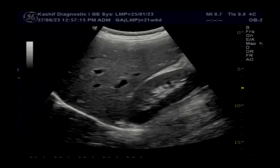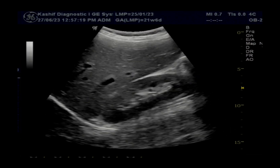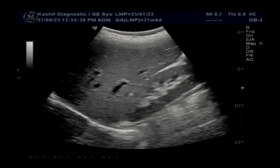This is an ultrasound scan of a 14-year-old girl with a history of acute jaundice one day back. Viral hepatitis A is very common in children up to 18 years of age.